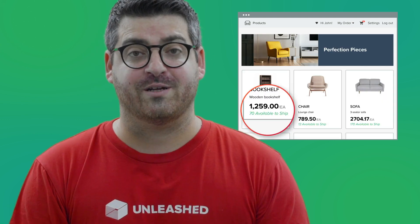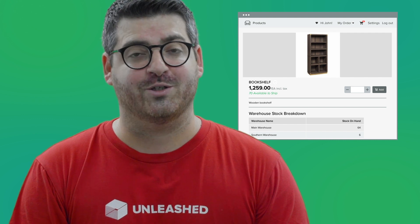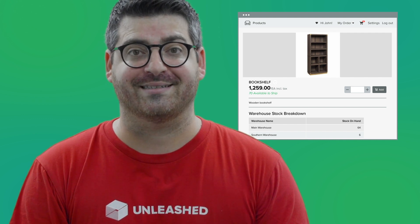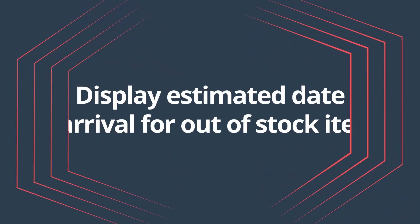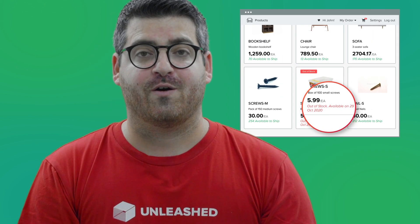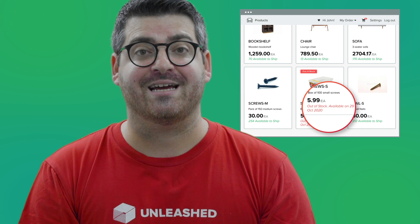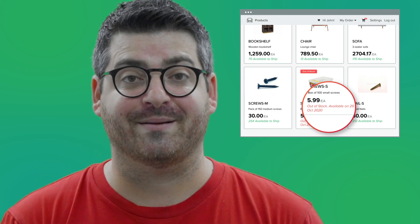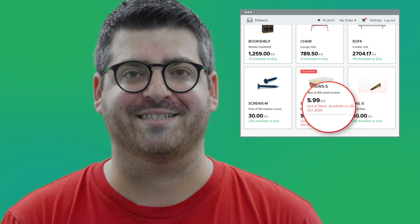If you are on the premium or premium plus store and you have multiple warehouses, you can choose to display the stock across multiple warehouses. Display estimated date of arrival for out-of-stock items. Choose whether you'd like to display the estimated date of arrival of out-of-stock products. Your customers will be able to better factor in the estimated lead time for out-of-stock products. These could retain some sales that may have been lost because of the unknown lead time.